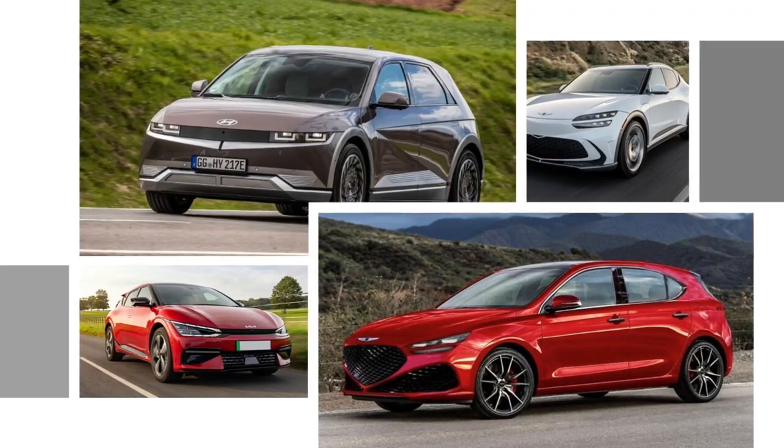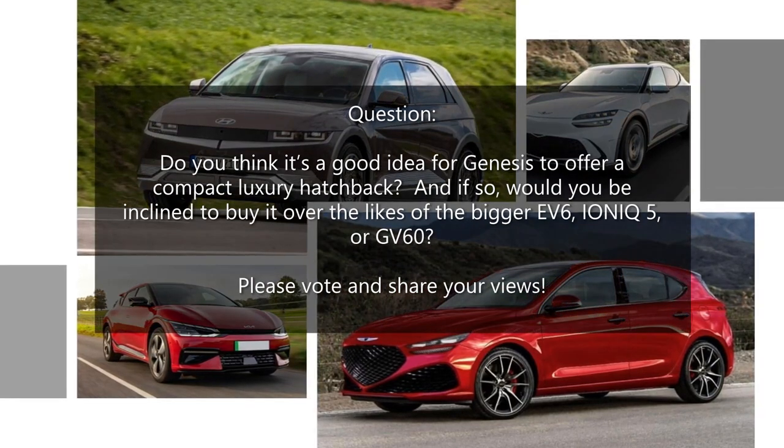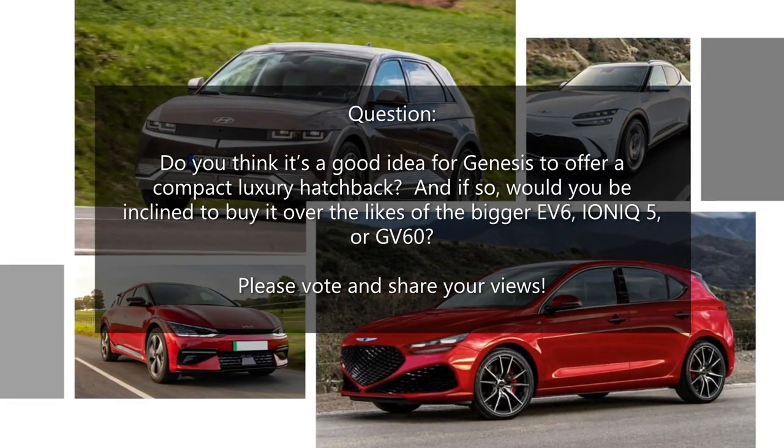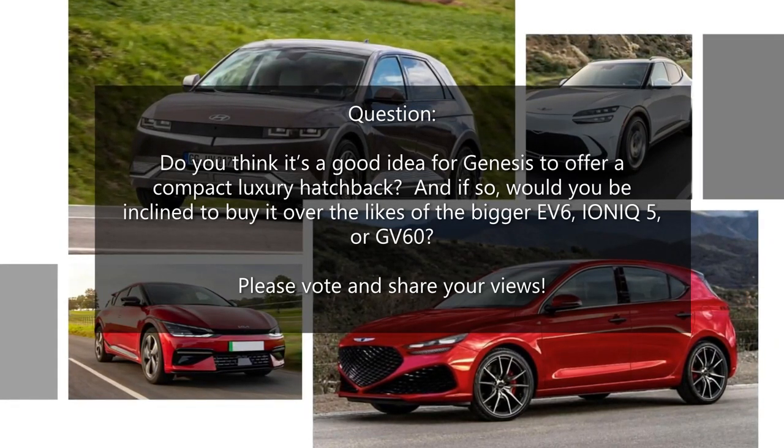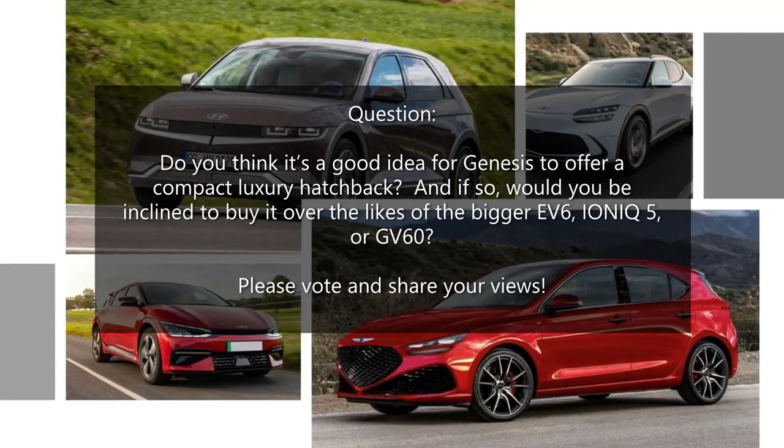As for the end-of-video question: do you think it's a good idea for Genesis to offer a compact luxury hatchback, and if so, would you be inclined to buy it over the likes of the bigger EV6, Ioniq 5, or GV60?